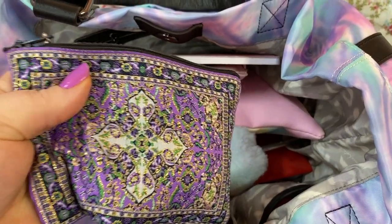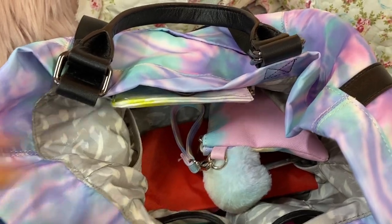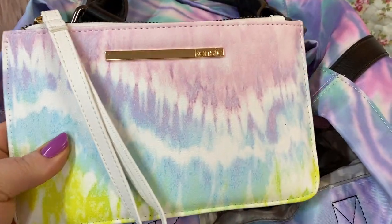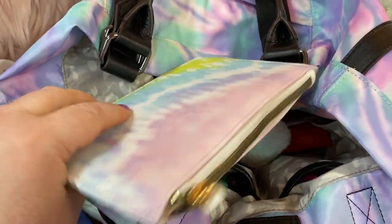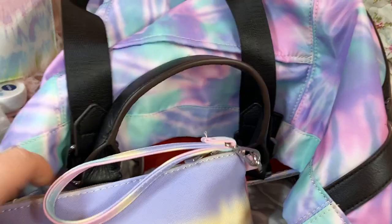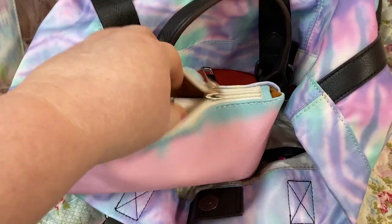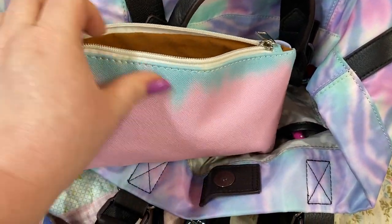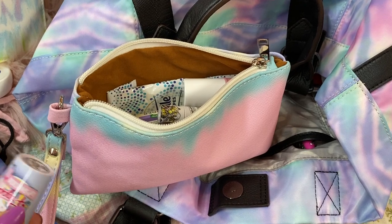I have my prayer beads in here. I have a cute little notepad — I always try to carry paper with me. I have this little pouch by Kenzie — it feels quilted, like padded — and it has feminine products in it, a little wristlet pouch. And I have this wristlet pouch also. This one came out of my other bag — the one I got off Amazon for like $12.99.